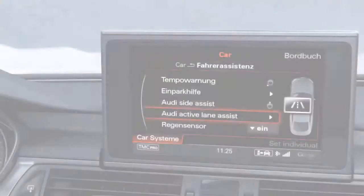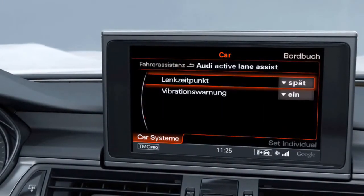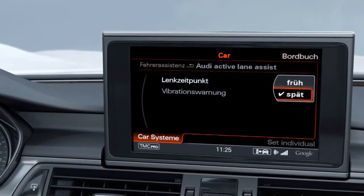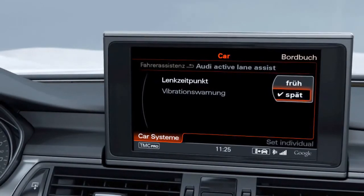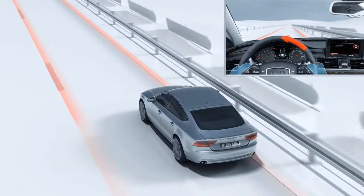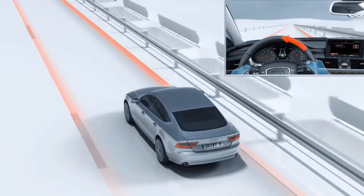The driver can use the car menu in the MMI to select what kind of assistance he requires. He can choose an additional vibration if the vehicle crosses a lane marking and can select the point at which the system should intervene. If he chooses the setting steering intervention late, the system intervenes shortly before the vehicle is about to cross a detected lane marking.